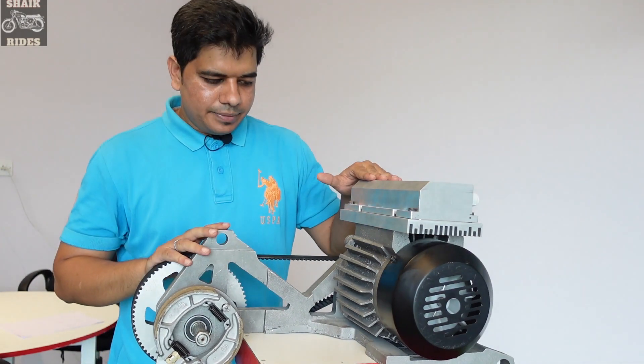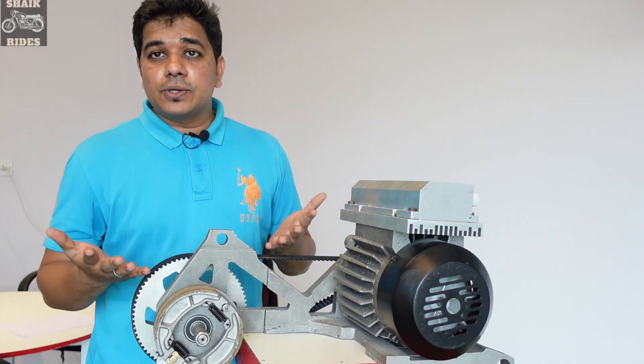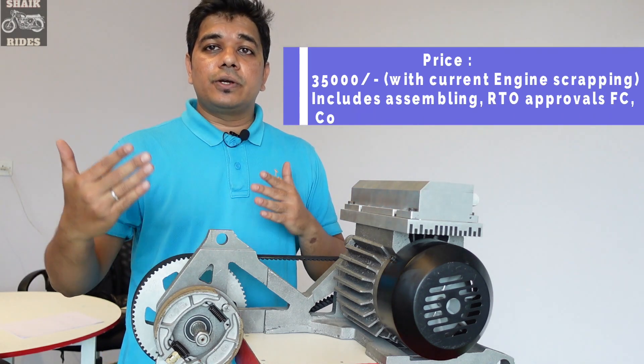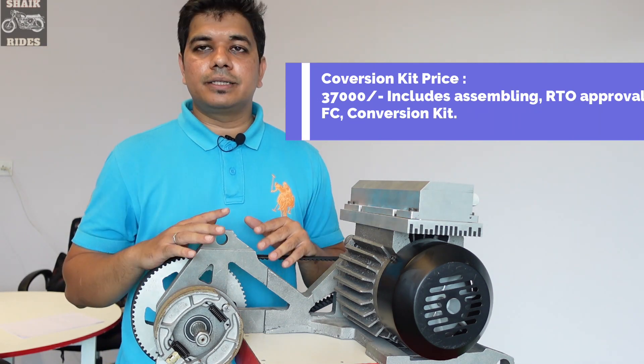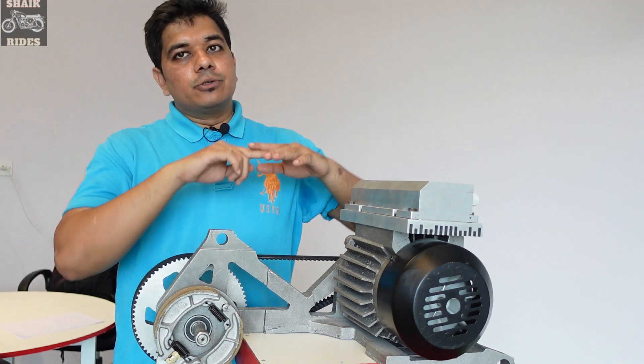How much does the kit cost? The kit costs around 35,000 rupees if you give your old engine to them — they'll scrap it and apply a 2,000-rupee discount. If you do not give your old engine, it will cost around 37,000 rupees.